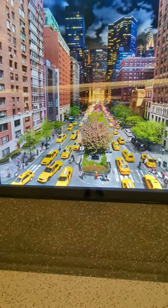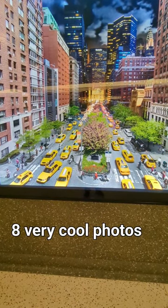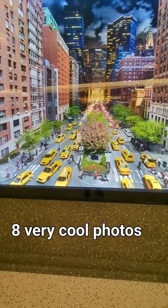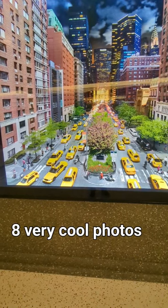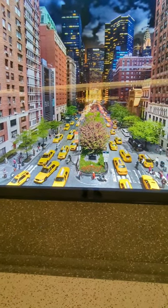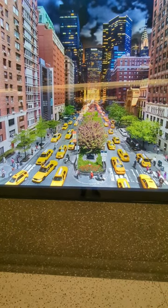It's a great exhibit. There are eight of these, they're all New York City. There's one of Coney Island. They're great, and it's on the concourse level at Grand Central. The closest way to these is to go through the dining concourse level — just down those escalators, and you'll run into them.